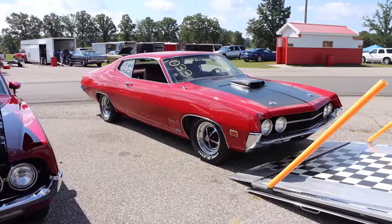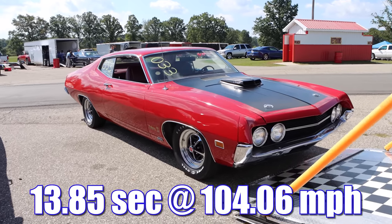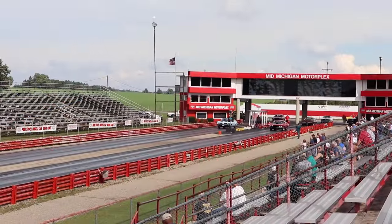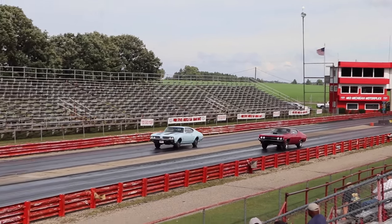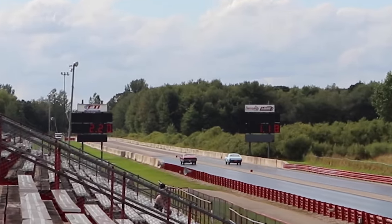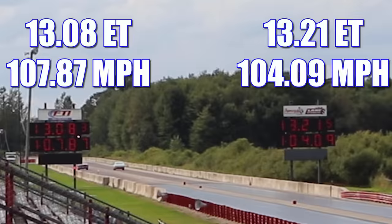Car Craft Magazine tested a Torino Super Cobra Jet with 3.91 gears and a 4-speed manual, and that monster ran the quarter mile in 13.85 seconds at 104 miles per hour. Let's see what these cars can do today. The W31 was able to take an early lead, but it was the Torino that took home the win, running 13.08 seconds at 107.87 miles per hour. In the other lane, the Olds wasn't too far behind, running 13.21 seconds at 104.09 miles per hour.